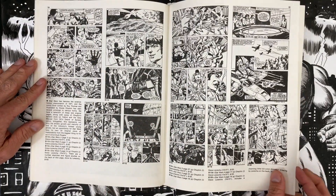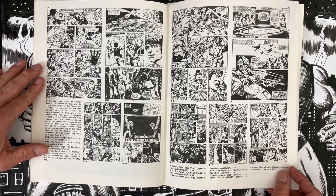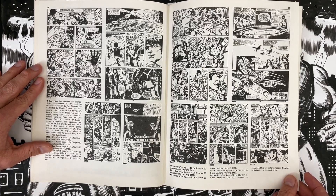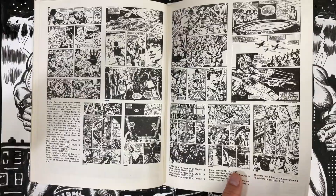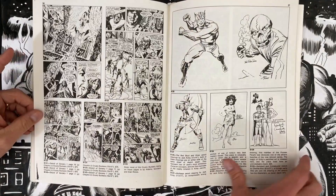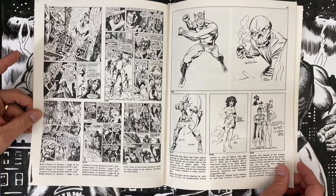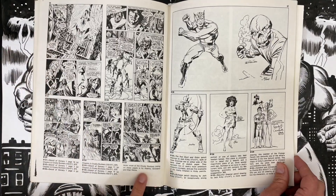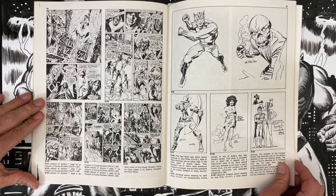These are all Star Wars pages from issues 4 and 5 — 10 by 15 inches. Howard Chaykin, Steve Leialoha on inks. Several pages, all $150 each. What do you think these things are worth? I think I'd maybe spend everything on just these two. These are investments — am I flipping these in 2022? You're going to get a return on your dollar for those. Also Sword and Sorcery issue 1, 10 by 15 — $75 a pop. The inkers on these pages include Neil Adams, Dick Giordano, and Alan Weiss.